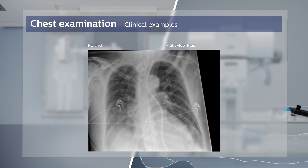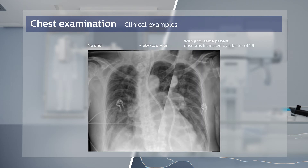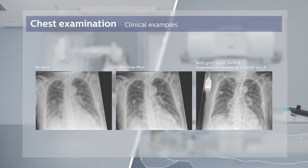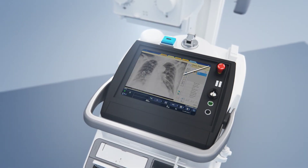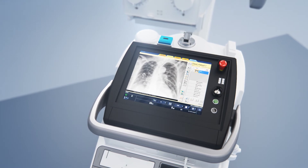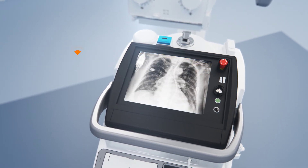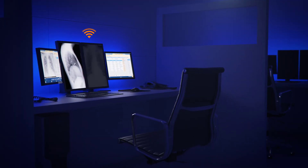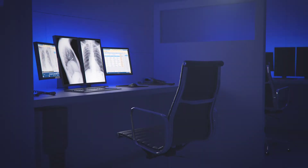With the addition of Philips wireless SkyPlate and gridless imaging capabilities of SkyFlow Plus, you can take the images you need with minimal impact on your patients. View and verify the images with the 17-inch touchscreen capable of displaying in full screen mode in just one click. Once confirmed, your images are sent wirelessly to the hospital's PAC system for quick and efficient diagnosis.